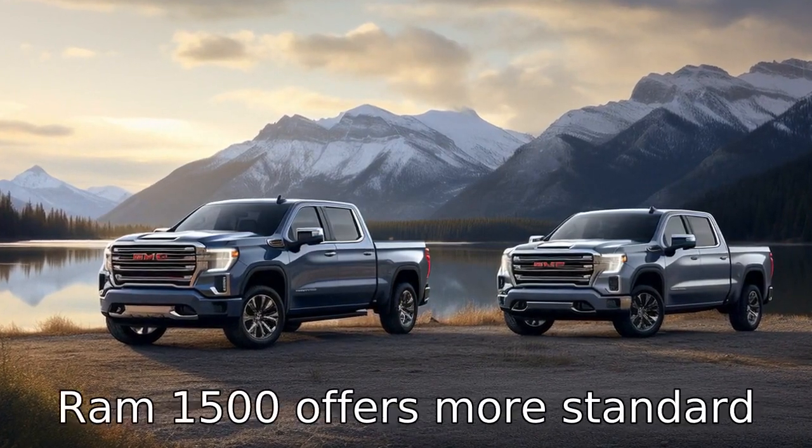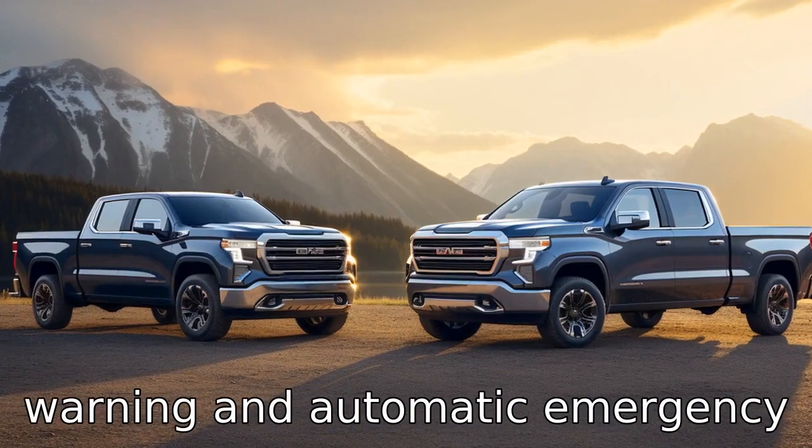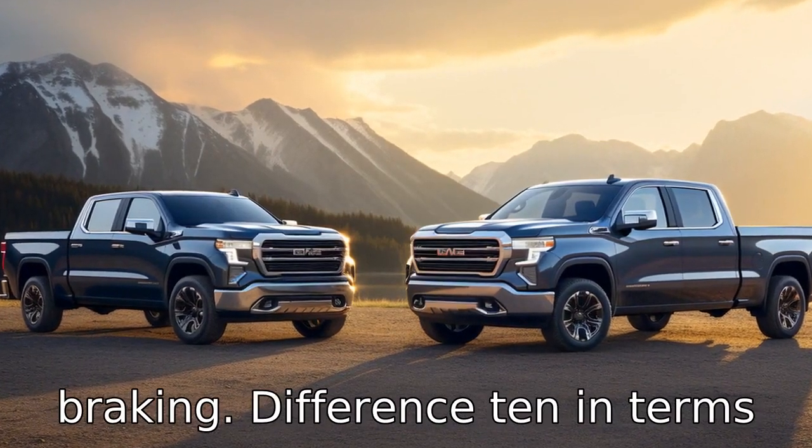In terms of safety features, the Ram 1500 offers more standard safety features than the Sierra, such as forward collision warning and automatic emergency braking.